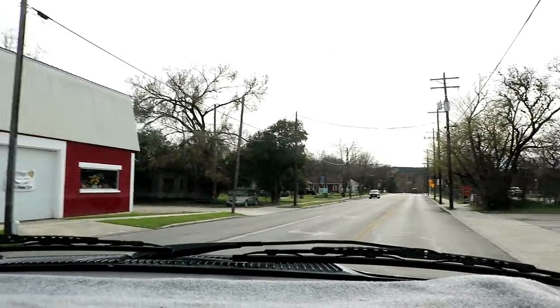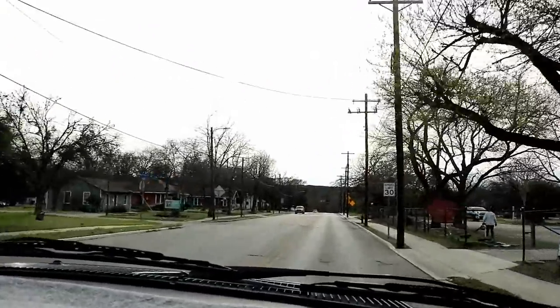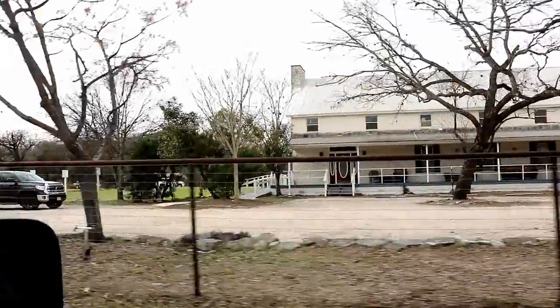Sometimes you need to go, take a step back, to see the truth around you. From a distance you can tell.